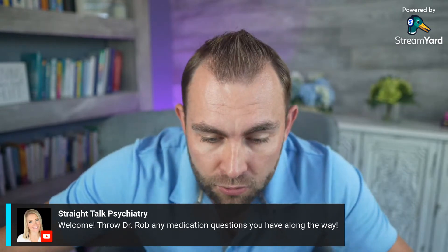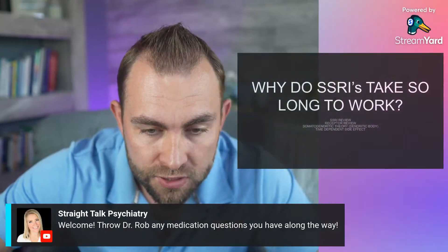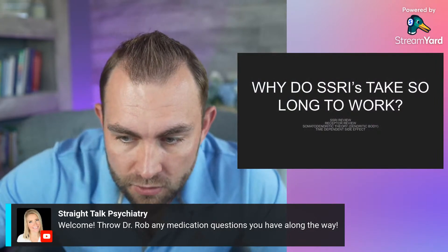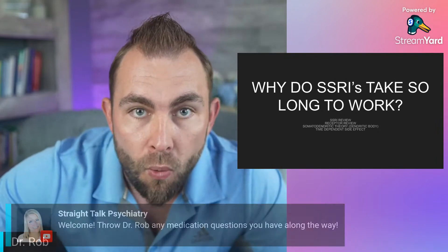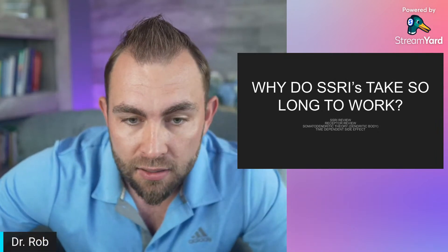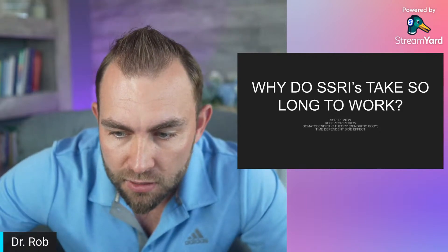Hi everybody. We're going to be talking about why SSRIs take so long to build up in your system, why SSRIs take so long to be effective, and then at the very end, why those SSRI medications will still give you side effects right away. We're going to go through a brief review of SSRIs, how they work, some of the serotonin receptors out there, and then the somatodendritic theory about why these medicines take so long to be effective, and then end with the side effects.